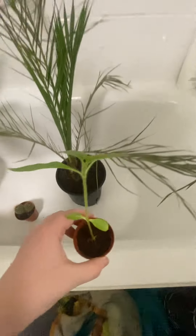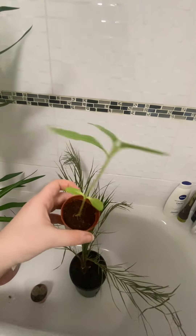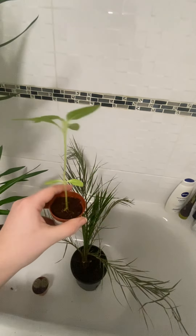And then my favourite one so far — the sunflower seed. It's going crazy; every day it grows so much, so strong and healthy.